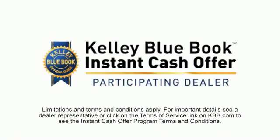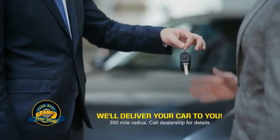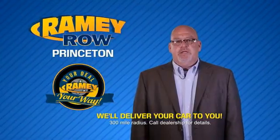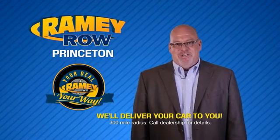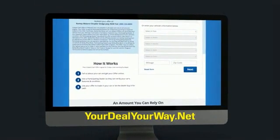Now you can shop online and do your deal your way, from shopping to valuing your trade and negotiating a price. You can do it all from home. Ramey is making your deal easier and giving you the most convenient car buying experience around. Most of our customers that start their deal online are in our showrooms less than an hour and on the road in no time. So check us out at YourDealYourWay.net and find a new way to do the deal. Only at Ramey.